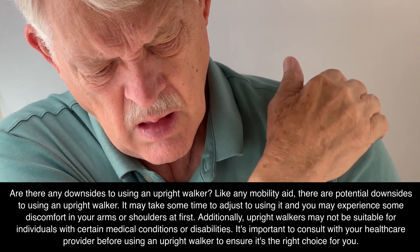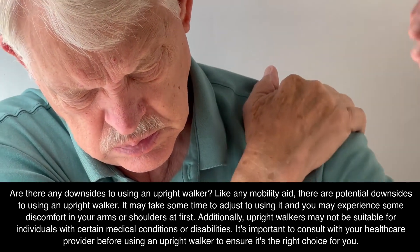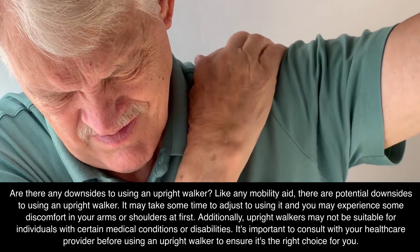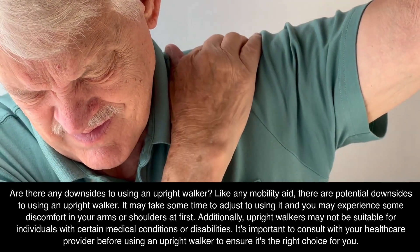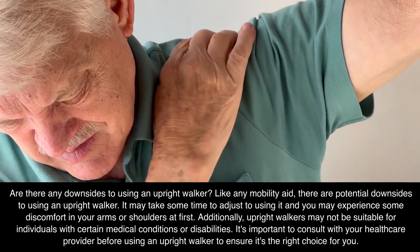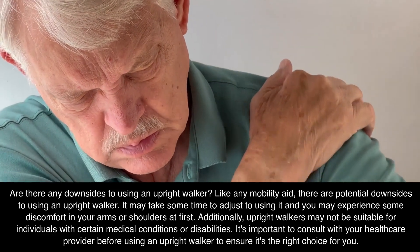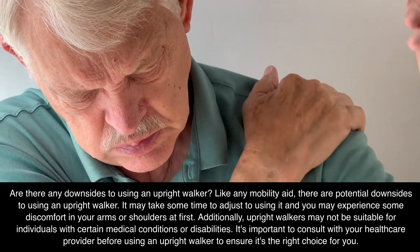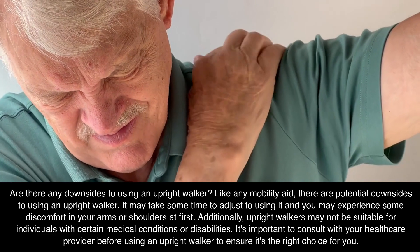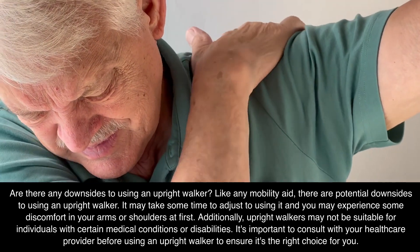Are there any downsides to using an upright walker? Like any mobility aid, there are potential downsides. It may take some time to adjust to using it, and you may experience some discomfort in your arms or shoulders at first. Additionally, upright walkers may not be suitable for individuals with certain medical conditions or disabilities. It's important to consult with your healthcare provider before using an upright walker to ensure it's the right choice for you.